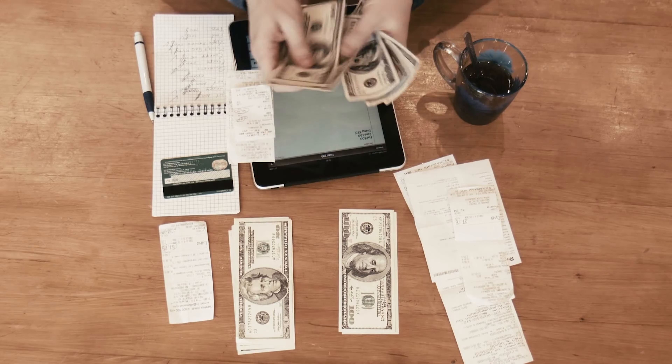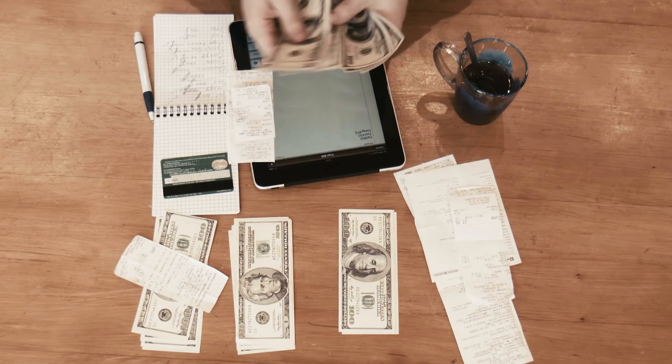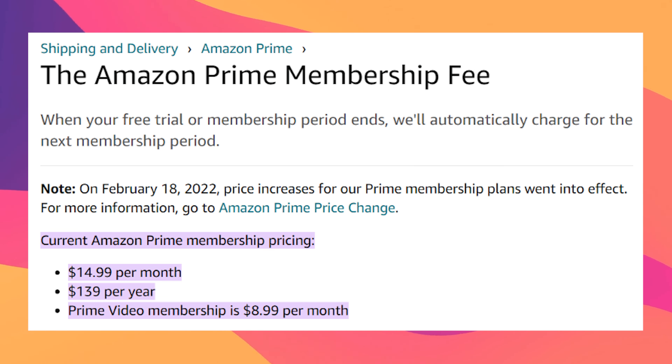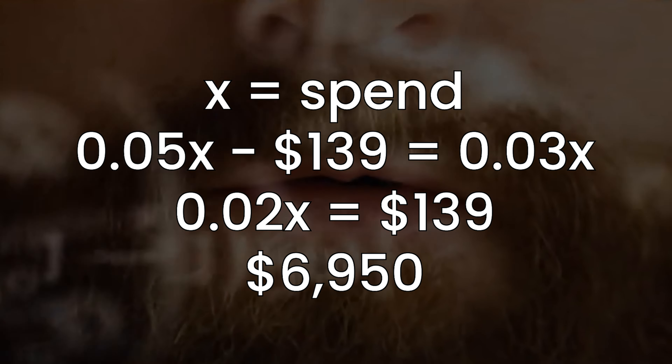Even though both cards technically don't have an annual fee, some people will argue that one does because you need to have Prime. If you don't already have Prime, then there is that fee associated. The big question is how much money you'd need to spend at Amazon or affiliated companies just to pay for Prime, even if you value the other perks at zero. As of filming, Prime is $14.99 per month or $139 per year. Doing the math, you need to spend $6,950 to break even. If you spend more than that — say $7,000 — then even if you hate Prime, you still come out ahead. If you spend less, get the normal card and upgrade if you eventually get Prime.